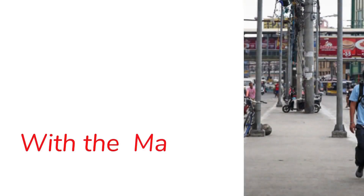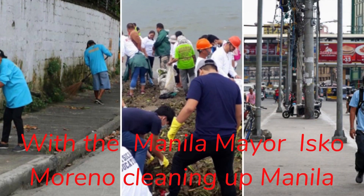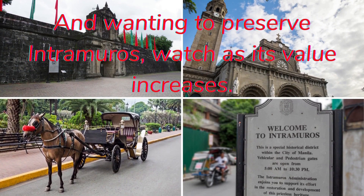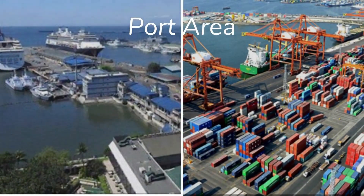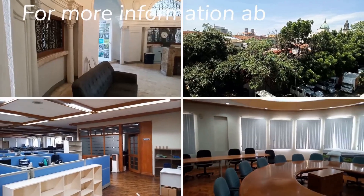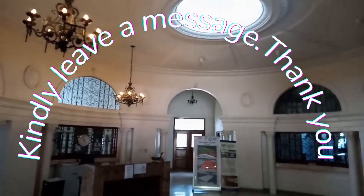With the Manila mayor Moreno cleaning up Manila and wanting to preserve Intramuros, watch as its value increases. With the new bridge, going to Intramuros will be a pleasant ride. It is so near the port area, Binondo, Manila City Hall, and Roxas Boulevard. For more information about this property, kindly leave a message.